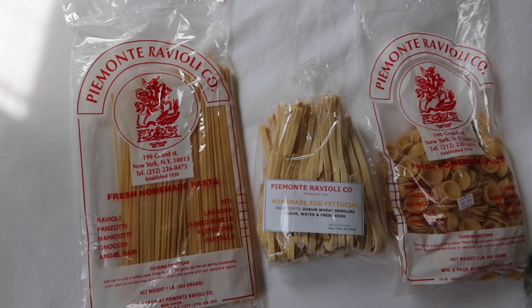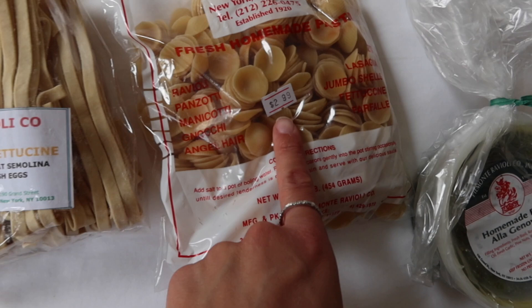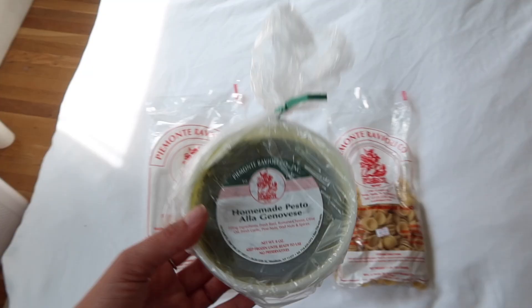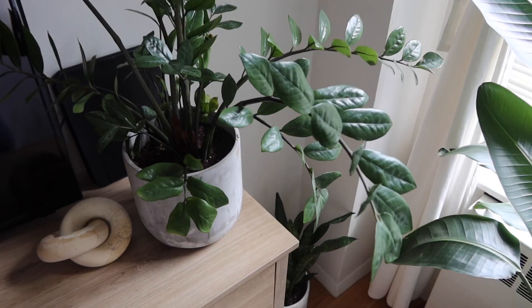We did buy some pasta from a shop in Little Italy that's about 100 years old — they sell fresh pasta and that's not a bad price for fresh homemade pasta. They have a whole factory in the back. We also got some homemade pesto alla Genovese, so we're definitely going to have a good cooking night. I can't wait to try out all this amazing fresh pasta.